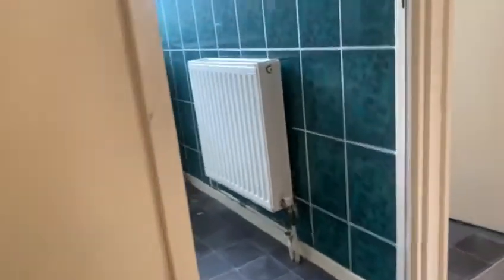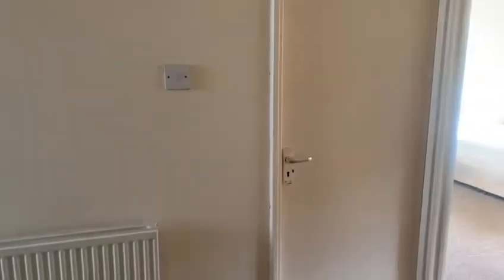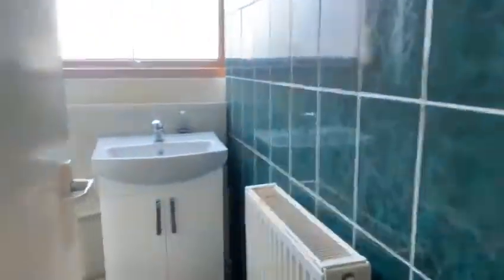As you come up, the layout is: the bathroom, WC, bedroom number one, bedroom number two, and bedroom number three. I'll start off with the bathroom.